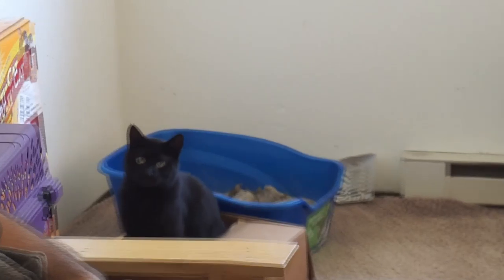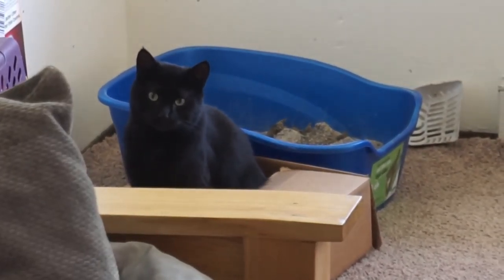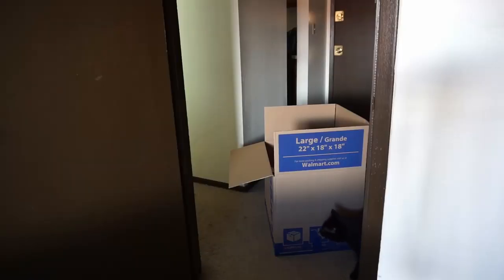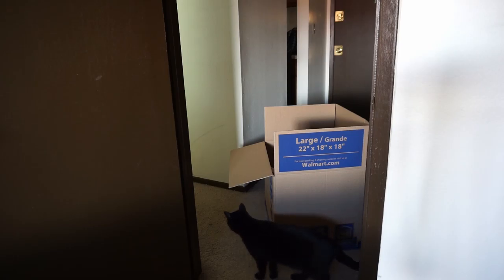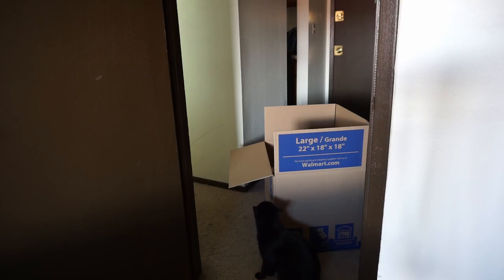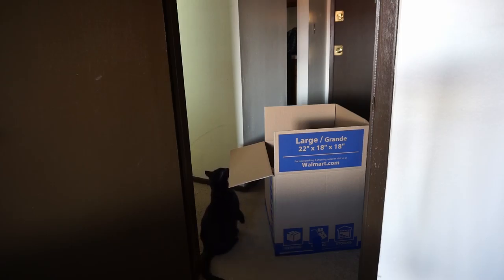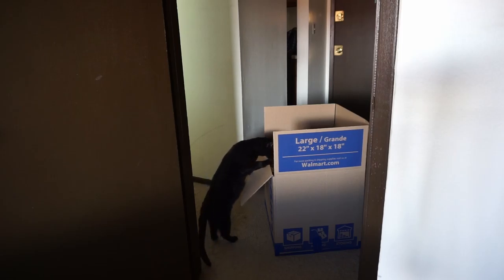Can you find the cat? Good thing I didn't use that box for packing, huh. I want to find the cat a little bit. Since there's all cushions in there, I have a feeling that boy is going to upgrade from this tiny box to a big box.